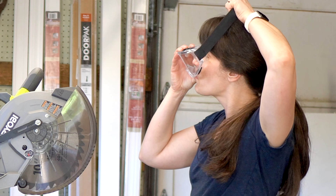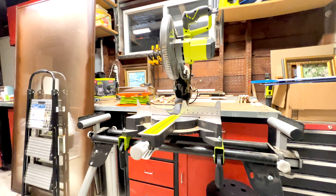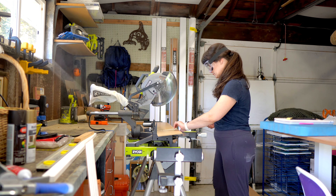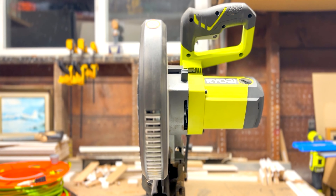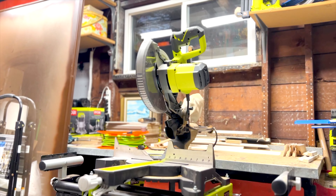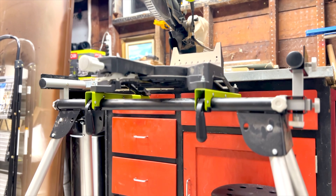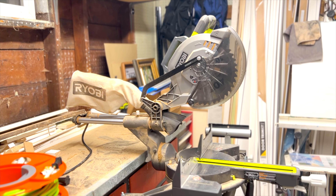Last but not least, the thing that takes up the most space in my workshop but that I use so often — the miter saw. Now that we've laid the floor in our bathroom, I'm excited to put in the new baseboards, and the miter saw makes those baseboards so easy. I just measure the wall length, and with the miter saw I can perfectly cut at a 90-degree or 45-degree angle every single time. I love the miter saw table from the same brand — it folds down flat, is easy to travel with, and keeps my table surfaces clear for other parts of the project.